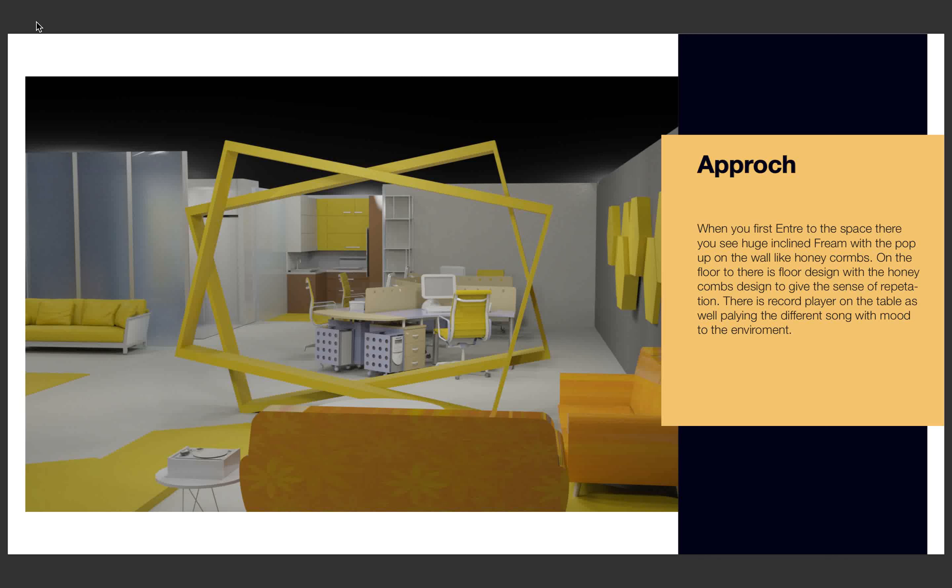Similarly, on the floor you can see a floor pattern that also looks like a honeycomb, repeating the honeycomb design sense throughout to maintain a consistent design theme.